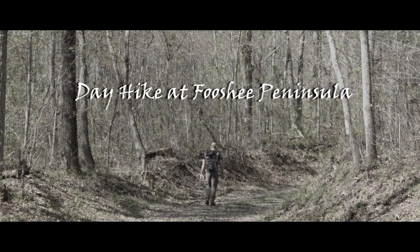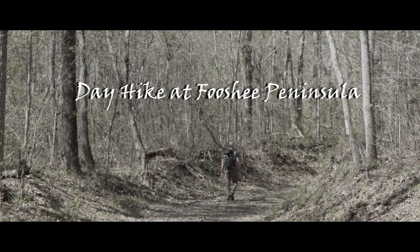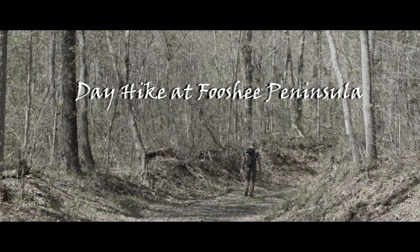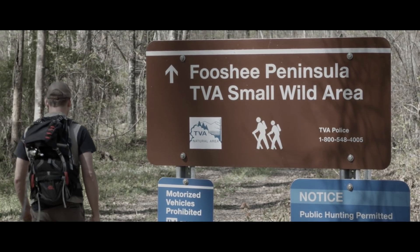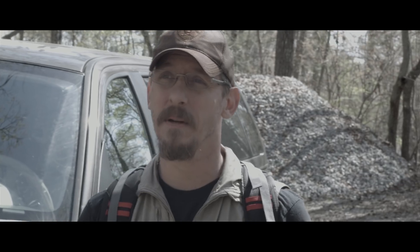Hello YouTubers, this is Neil with River Rock Outdoors. We're here at Fushi Peninsula in springtime — early spring. We're going to explore this peninsula a little bit. It's a natural area TVA had set aside for public use, so we're going to come take a look at it, maybe set up a hammock or two.